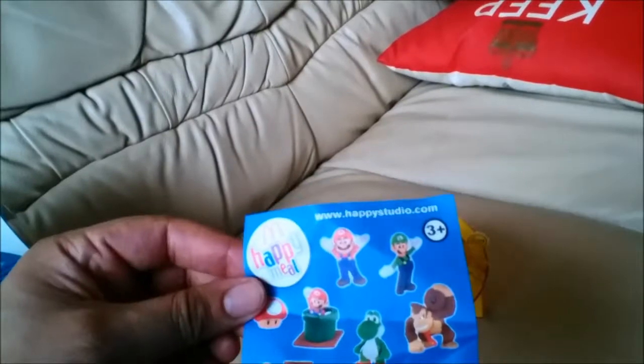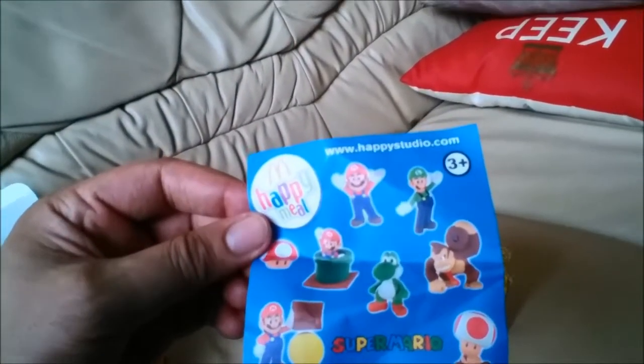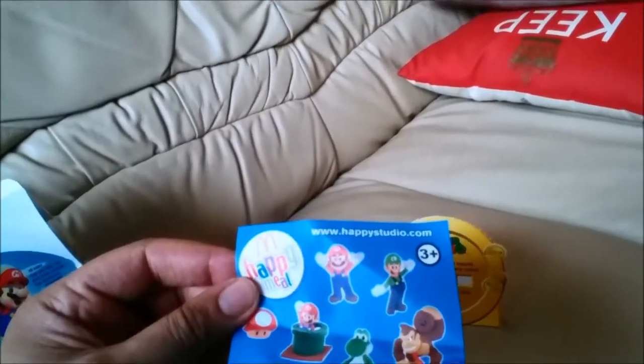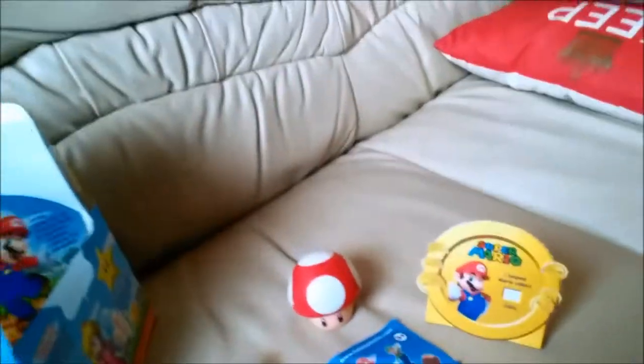Looking at the packaging you can see the other toys you can collect: Mario with a coin, Mario coming out of a pipe, Yoshi, Donkey Kong, Luigi, and Toad. So yeah, that's the long and short of it. I'm Bob Cram, thanks for watching.